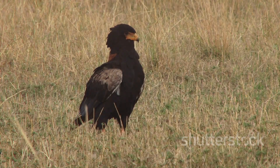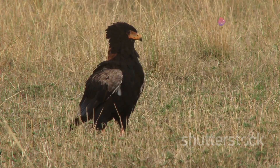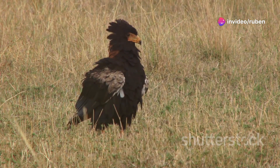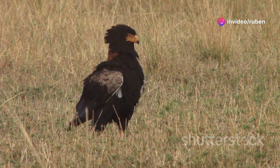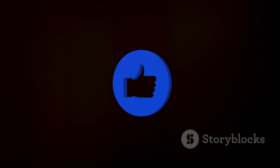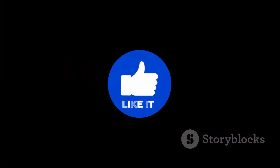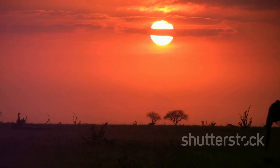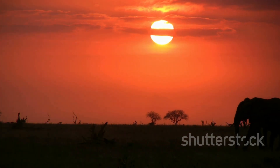Thank you for joining me on this incredible journey through the world of the brown snake eagle. Witnessing this majestic bird in its natural environment is truly a once-in-a-lifetime experience. If you enjoyed this adventure, give it a thumbs up, subscribe to our channel, and share your thoughts in the comments below. Your feedback helps us bring more exciting content to you. Until next time, happy exploring — may your journeys be filled with wonder and unforgettable memories.